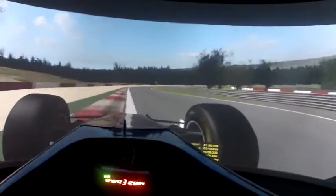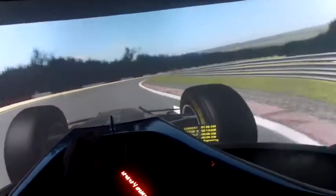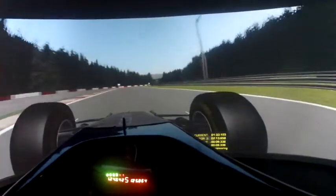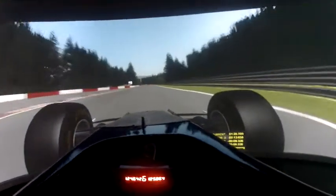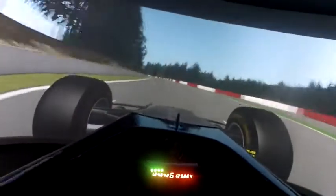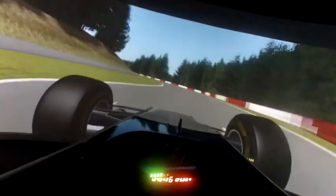A very tricky circuit to put a lap all together here. It's all about high speed and having the right momentum at the corners.